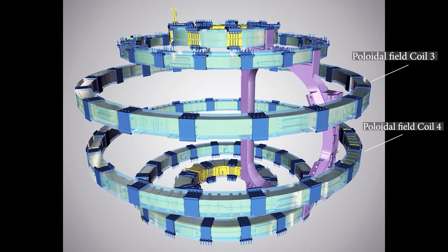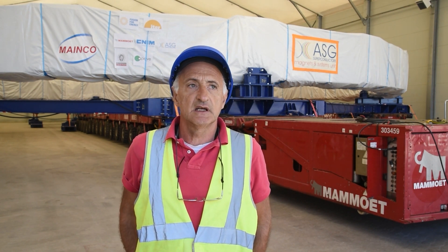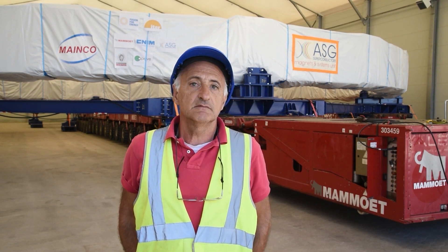There is one last coil which is the brother of PF4 — it's PF3. It is of the same size. The two of them are going to be assembled in the machine, one on top of the other, at a distance of about four meters. This one will be ready next year, around March-April time, after which all the PF coils will have been built.